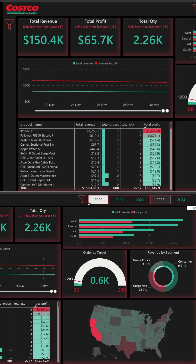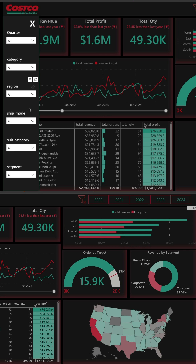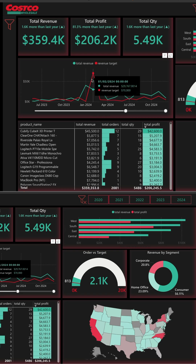You will be creating a custom slicer panel which is going to help end users visualize and understand the data in a better way. They will be able to set their own filters and analyze the data super fast. Along with this, you will also be creating decks which are going to set a...